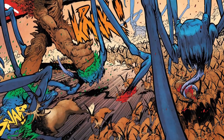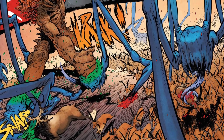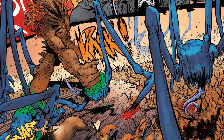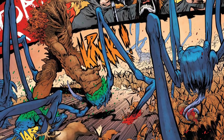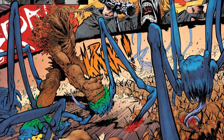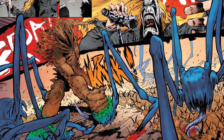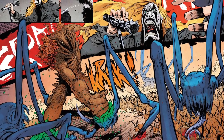Daniel Warren Johnson seems to have a fairly good working relationship with Mike Spicer — I feel like they've worked together on about three books now. You can definitely feel that it's always awesome to see a team become almost symbiotic, to the point where you can't even imagine Daniel Warren Johnson's art not being colored by Mike Spicer.